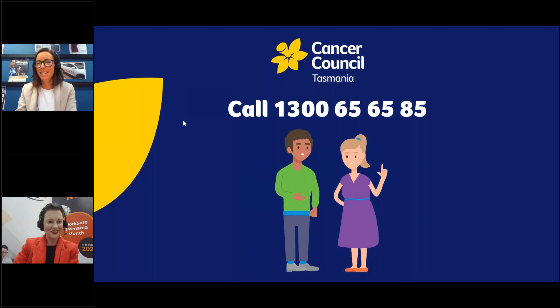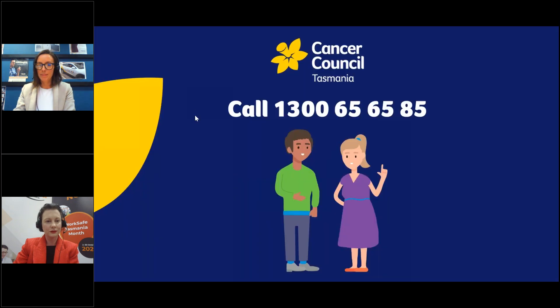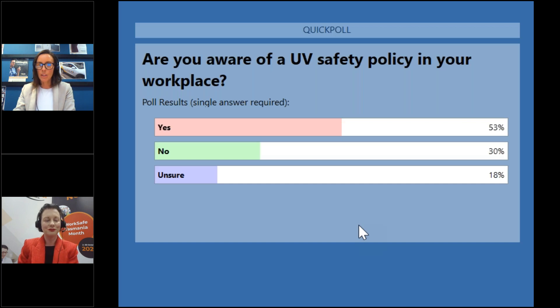The next poll asks: are you aware of a UV safety policy in your workplace? Yes, no, or unsure? About half are aware of a UV safety policy in their workplace. For those who aren't, we can have a look at how easy it is to actually implement a policy and incorporate it into your risk assessments in the workplace.